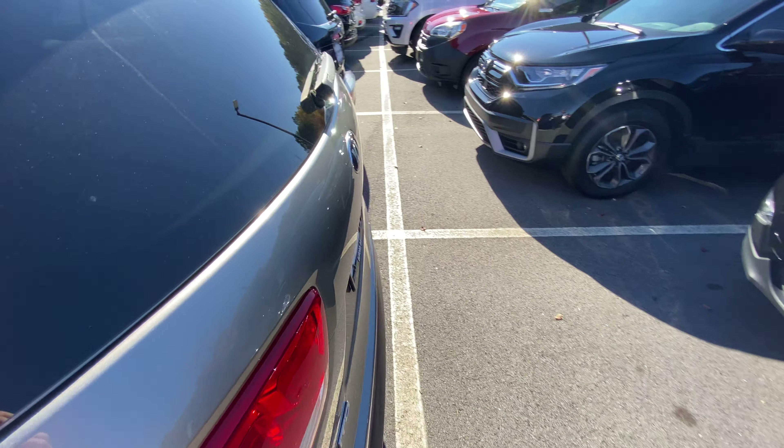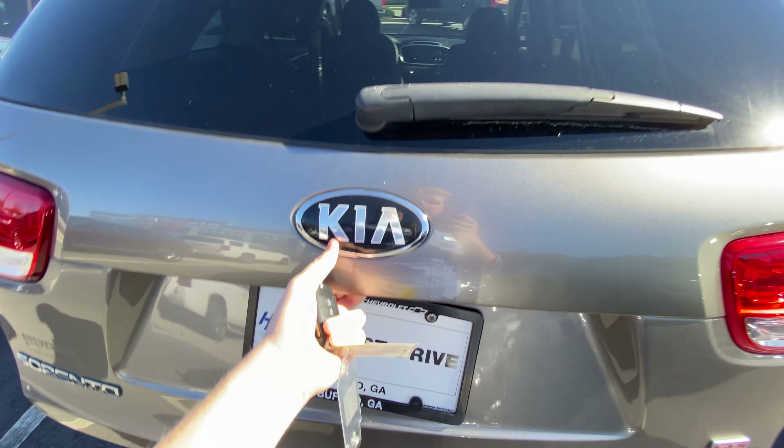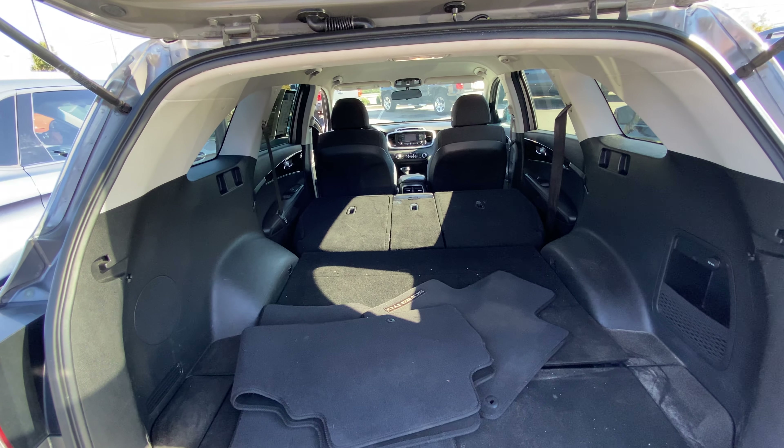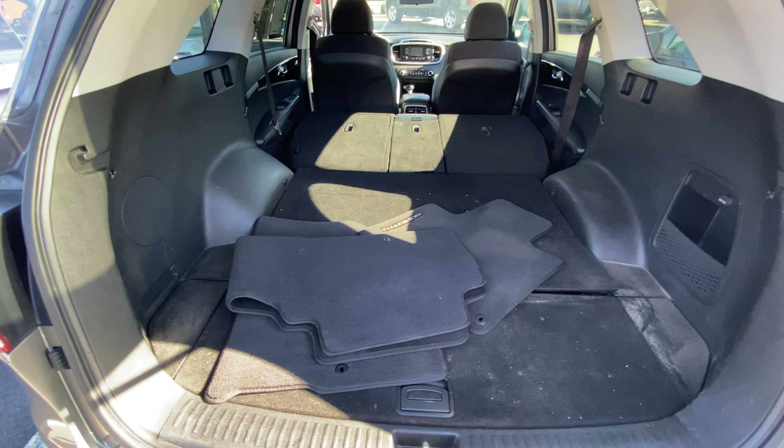First thing you're going to notice with the Kia Sorento is that it is a very spacious vehicle. I'm going to show you the trunk space here. The second row is foldable, and if you're not using it, you can fold it down for some extra storage space. Look at all of this trunk space you've got back here.